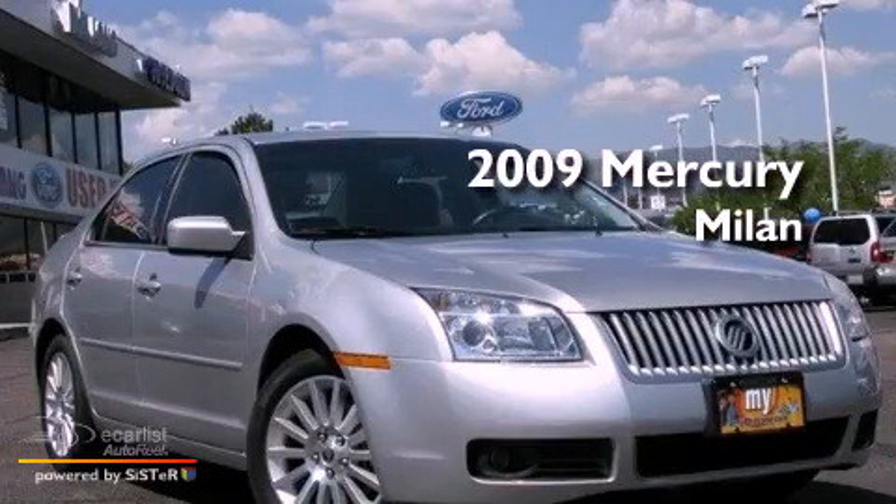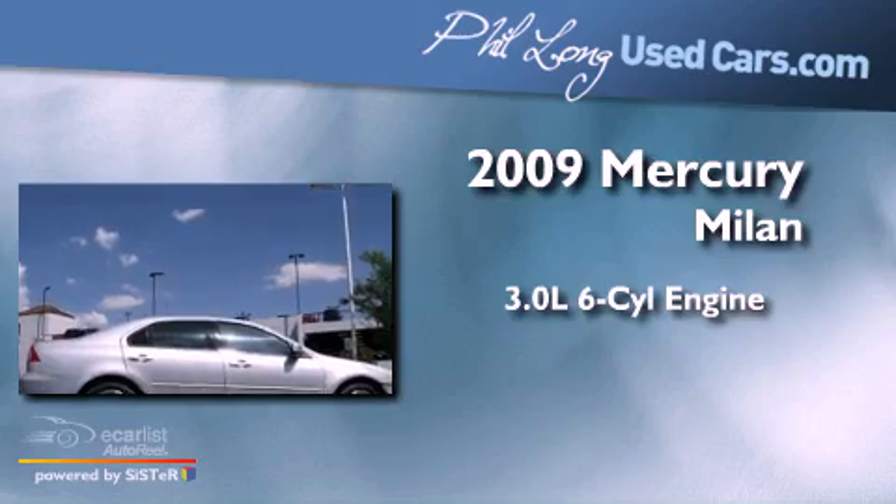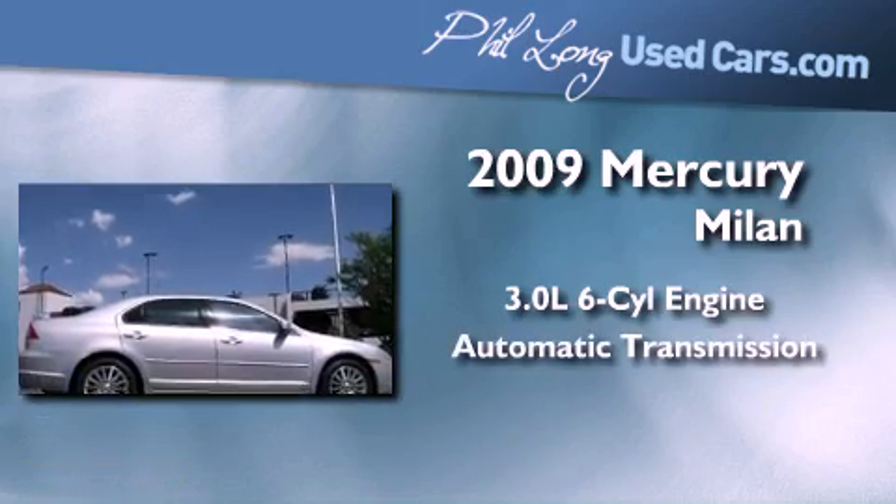This is a 2009 Mercury Milan. It features a 3.0-liter, six-cylinder engine and an automatic transmission.